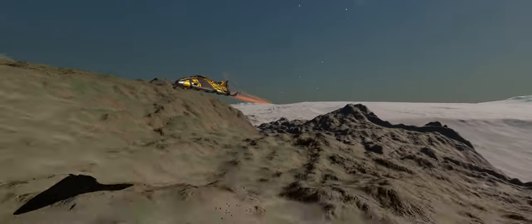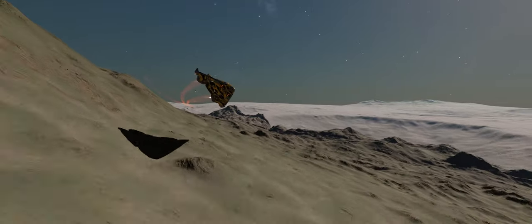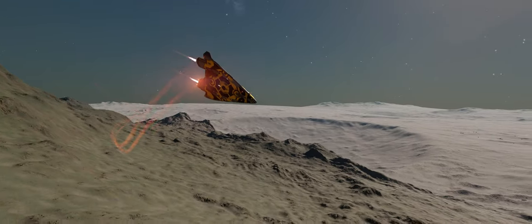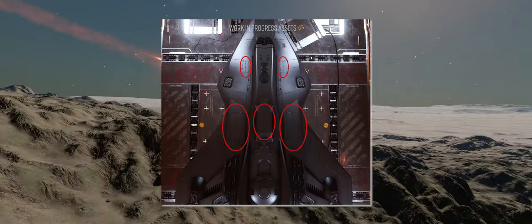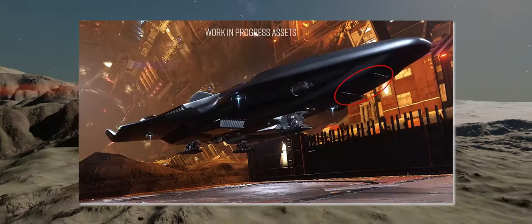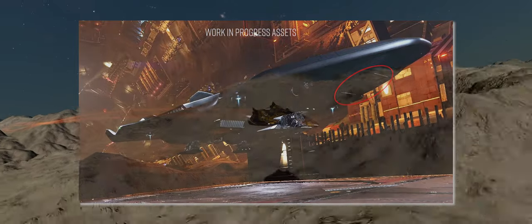If we assume the rest of the Python's hardpoint layout is the same and that the additional hardpoint is indeed an extra class 3, that will give the new ship 3 class 3s on the top, 1 class 3 in the chin position, and 2 class 2s positioned either side of the cockpit.